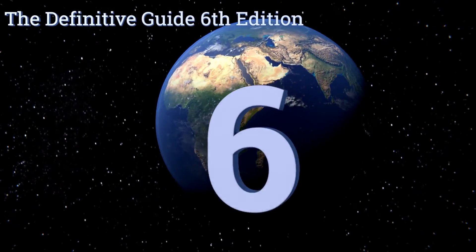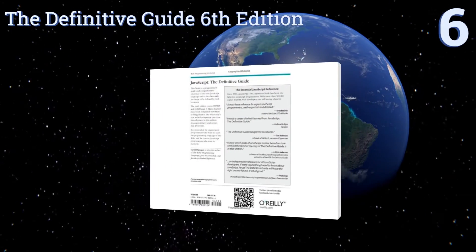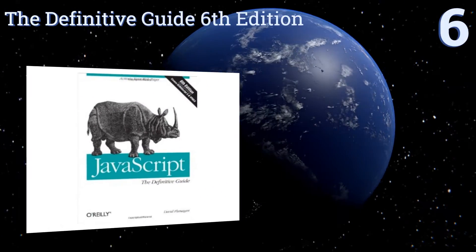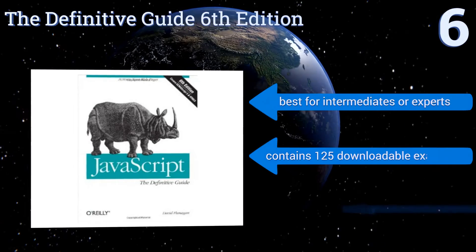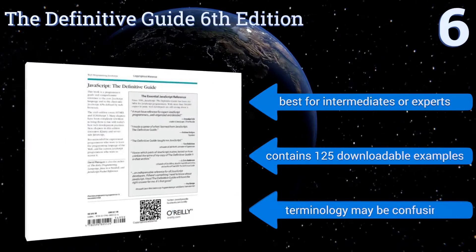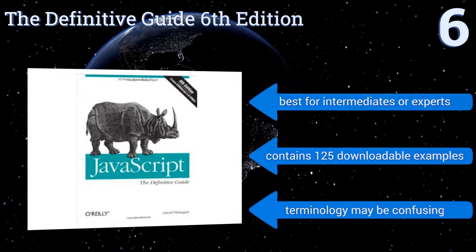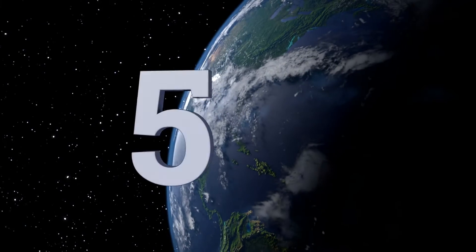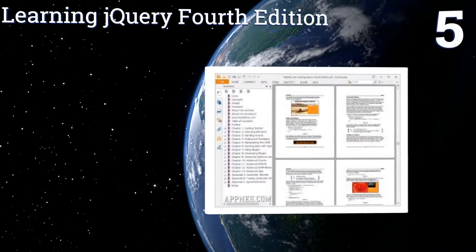At number six, 'The Definitive Guide, Sixth Edition' is massive in size and lends itself more as a reference book than a front-to-back read. It's perfect if you want a full in-depth understanding of the history of JavaScript, which may come in handy for job interviews. This one's best for intermediates or experts and contains 125 downloadable examples, however the terminology may be confusing.